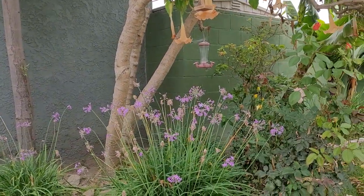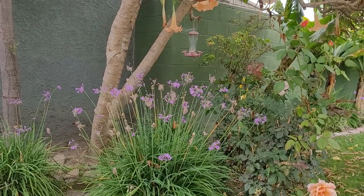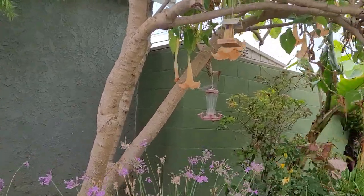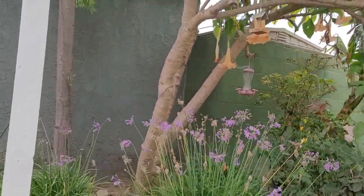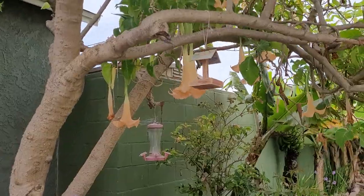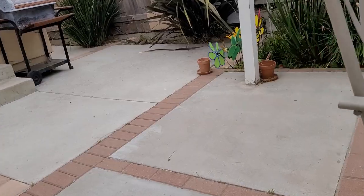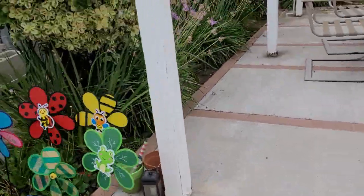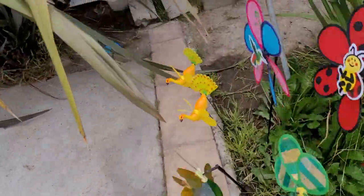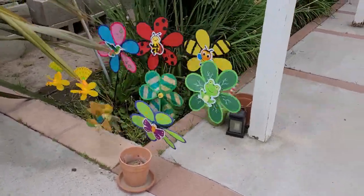There's a bird feeder back there but we don't really use it so it's all covered in spiderwebs. I drew this bird feeder — I drew branches and the sky with leaves on them — but you can't really see it because the camera is kind of blurry. Some of the color may have faded too.